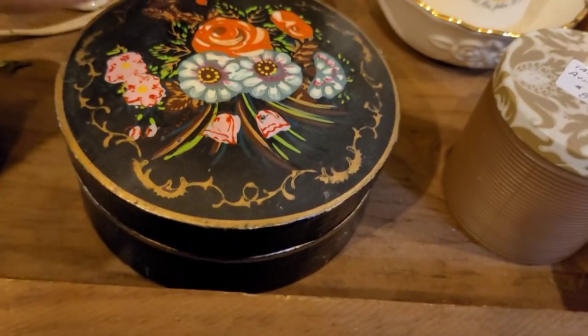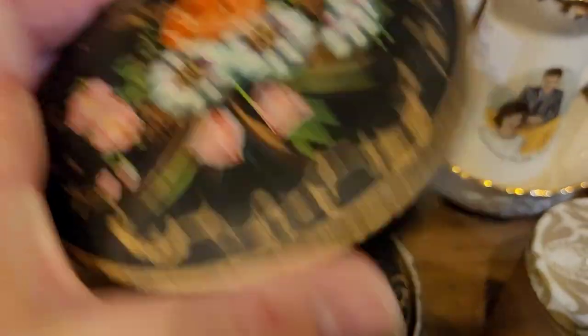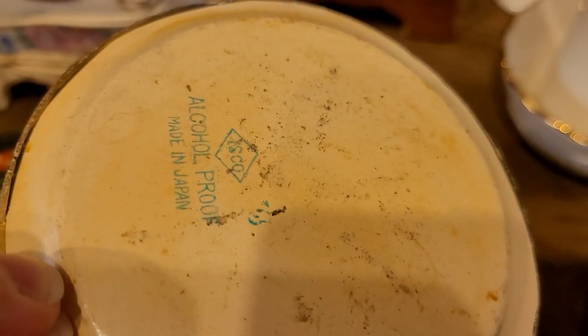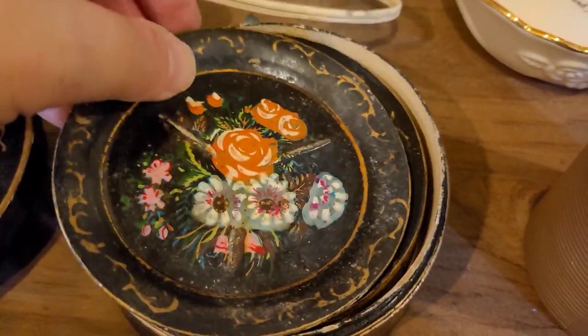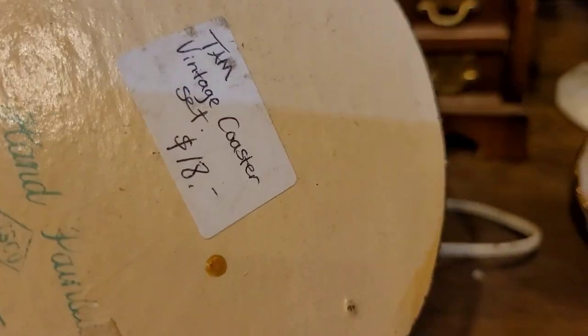I thought this box was really unique. I wasn't quite sure what it was — with hand painting on it. It's beautiful, and look — it's actually coasters! I think they're wooden, alcohol proof, made in Japan. Wow, very cool to see. I think it is $18 for this set.